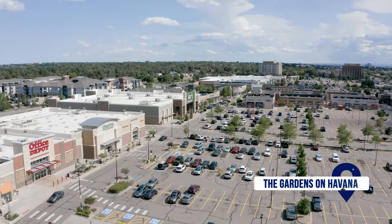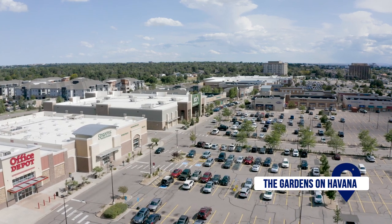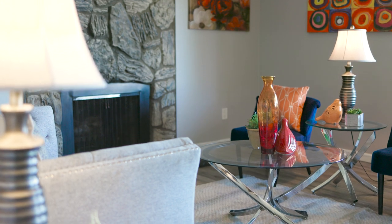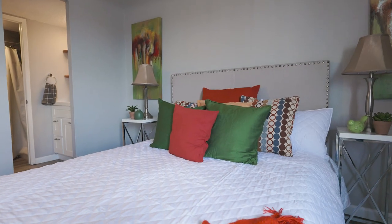You are less than five minutes away from the shopping center called the Gardens on Havana, which has literally everything you could ever need — Sprouts, Kohl's, King Soopers, a Costco nearby, Chipotle, Chick-fil-A. Everything you need is less than five minutes from your front door. Speaking of front door, you have super convenient access to your elevator, which is less than 30 feet away.